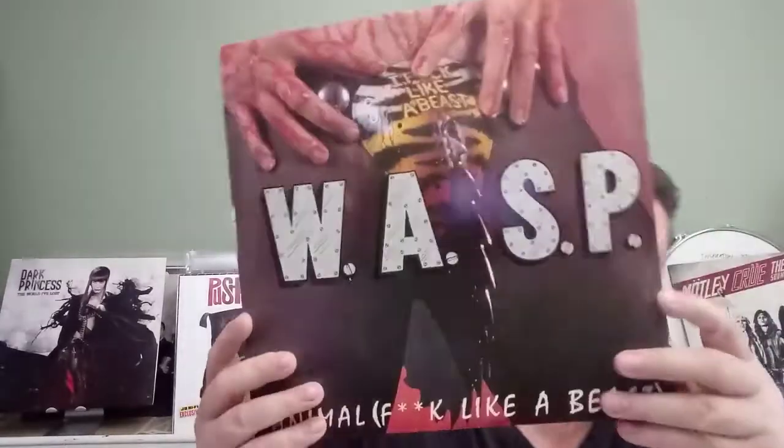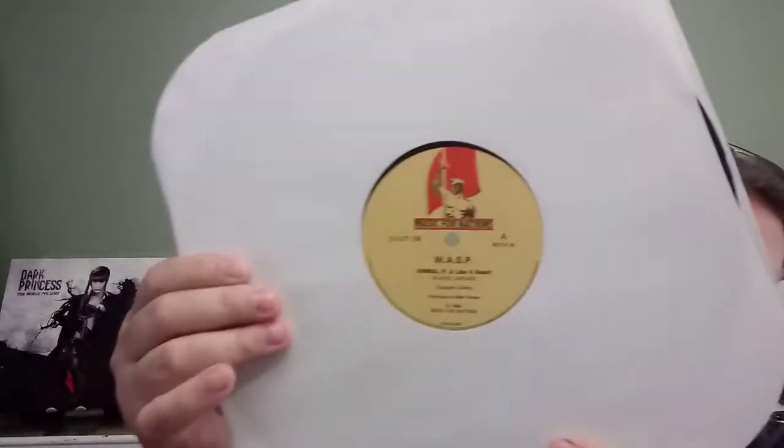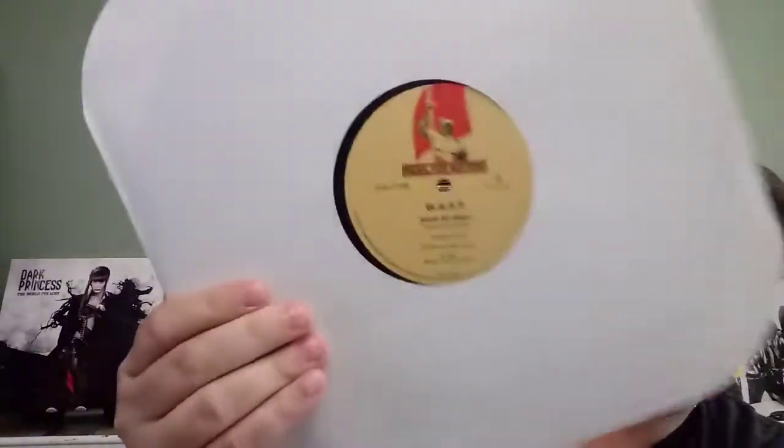Now what I've been looking for — I have the US press of this one and this is the Music for Nations version. This is WASP 'Animal (F**k Like a Beast).' Side one: 'Animal,' 'Show No Mercy.' That is the Music for Nations version on black vinyl. I always like that label — it's just hard to come by here in the States.